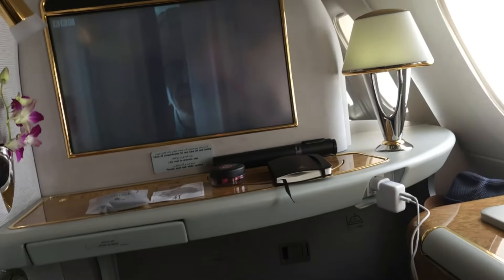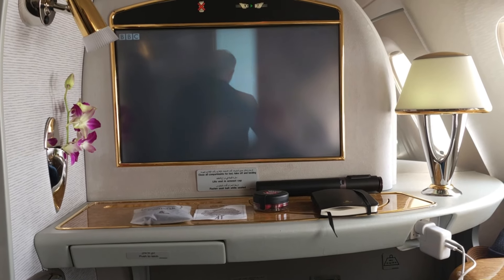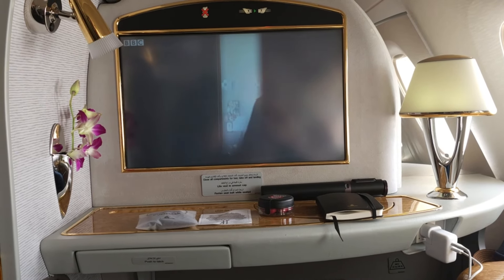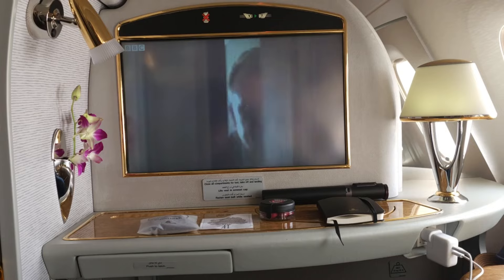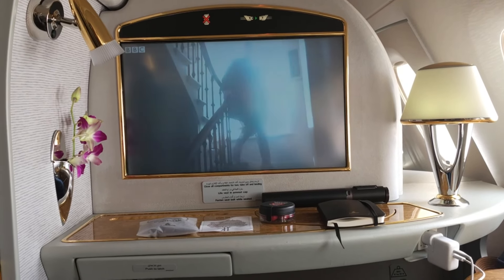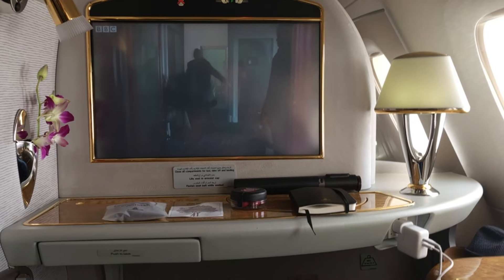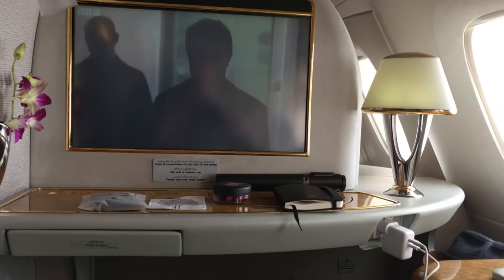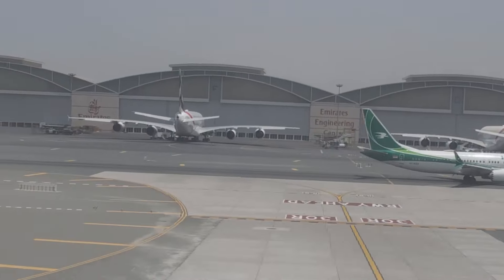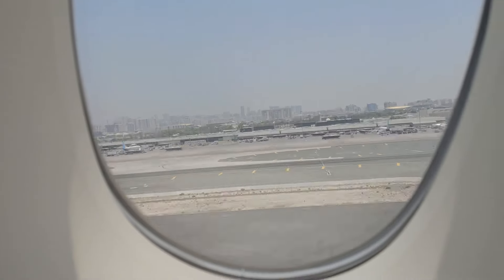After we pushed back, we stopped on the tarmac for about 15 minutes. It wasn't too bad in First Class, but you could feel for the people down the back of the plane. There was no announcement as to why we had stopped or how long it would be. Even in First Class, I was starting to feel how hot it was in the aircraft — you could only imagine what it was like down the back. Eventually the control tower let us move, so we ran out to the runway, took off and headed for London.